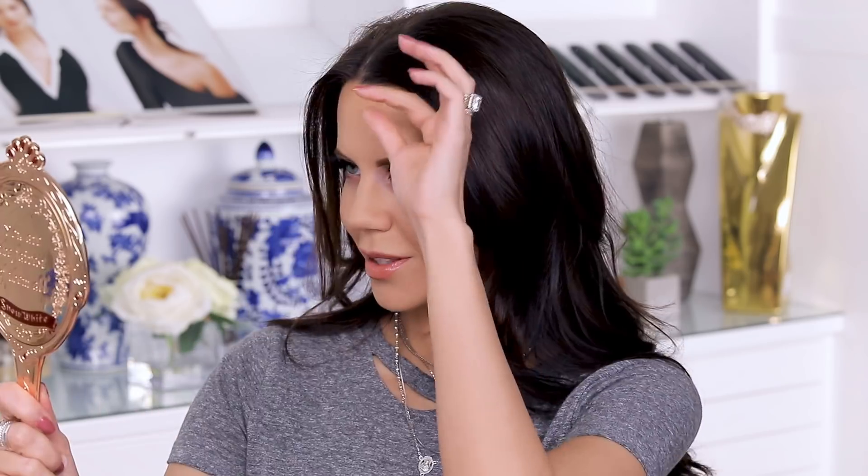Hey guys, welcome to today's video. If I still have glitter in my hair, that's from yesterday's video — I played around with a product called Unicorn Snot. I had to wash my hair three times this morning and I'm still picking glitter out of my eyebrows. I'll link that video below if you're curious. Today we are playing with another kind of weird product.